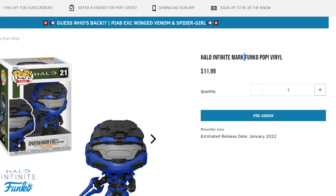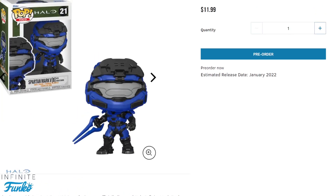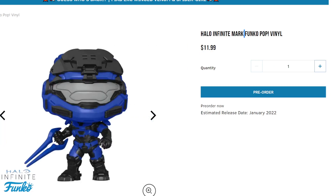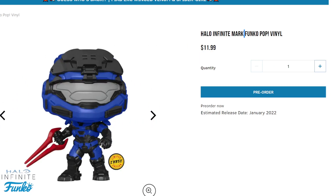Next to that we have a Halo Infinite Spartan — it says Mark 5B — with an energy sword. I love the color and I'm hoping they make more of these. There is a chase version here: the normal one has a blue energy sword and the chase has a red energy sword, which is super cool. You have a one in six possibility of getting the chase. I'm going to pre-order this and hopefully fingers crossed we'll get that chase version.